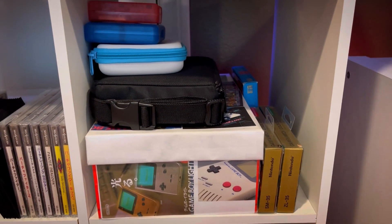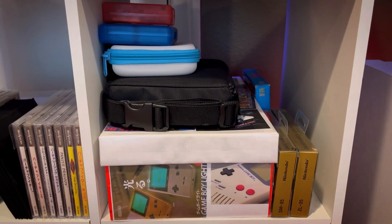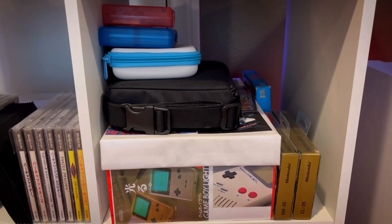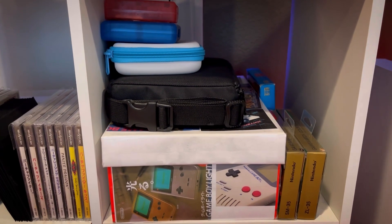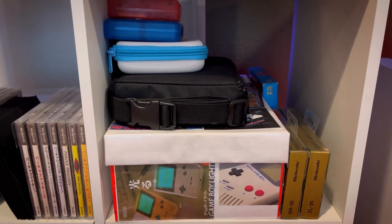Last thing I want to say about Game Boy stuff is I actually have a ton of boxes for the games — they're just in a plastic tub downstairs because I don't really see any point in displaying them up here, but I do have them.